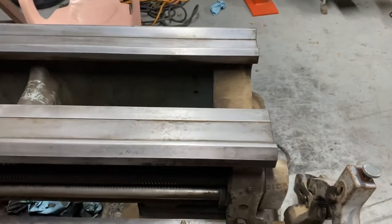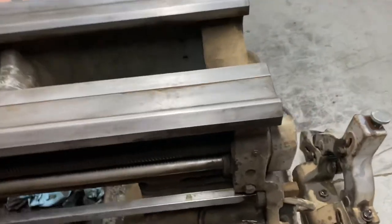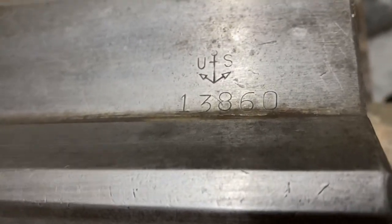Hi, this is Adam with a small-time machine shop with a really quick question video. I have this lathe, the big grinder back there, and a floor-model drill press that all came from the Navy.